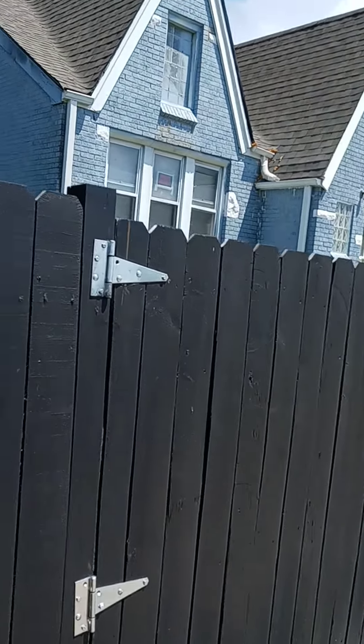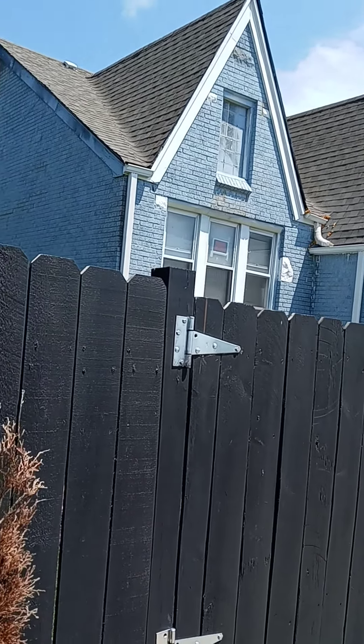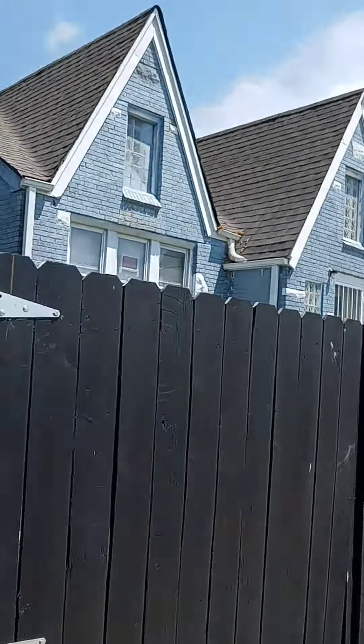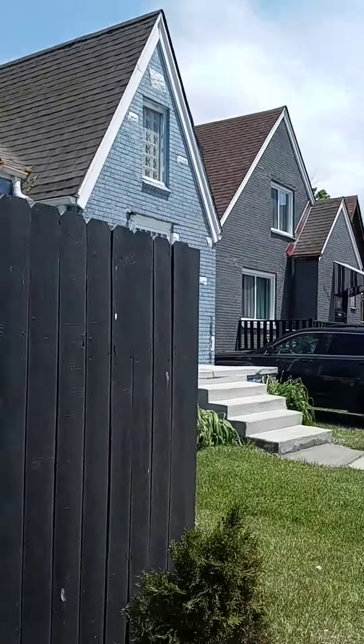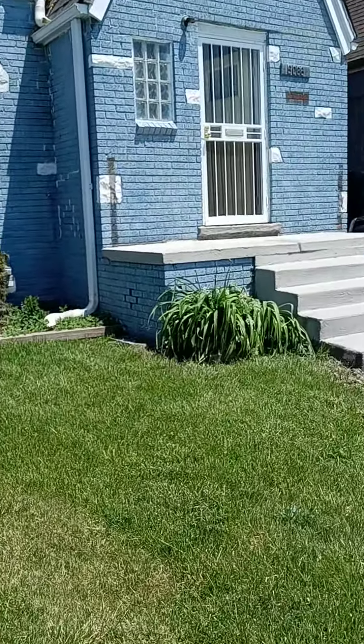...needs painting where all the tuck pointing is done, and that peak up there — I don't know if you can see it, it's so subtle. Everywhere that it needs blue, I need the blue, and I need the big white bricks in the front touched up, and that's it.